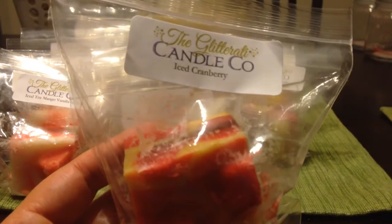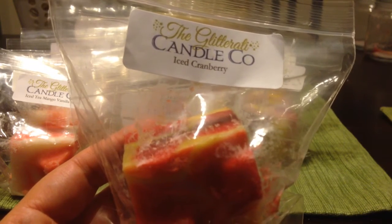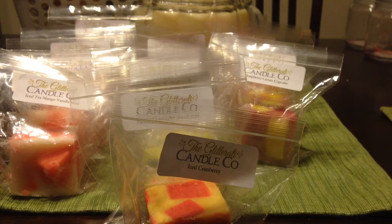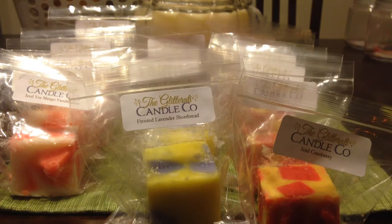This is iced cranberry — I believe it's basically just a wintry cranberry scent. I saw Janine comment about that on her Facebook group. This is really good — it's sweet and tart cranberry, but there's another note to it that gives it a unique fall or winter note. That one is delicious.